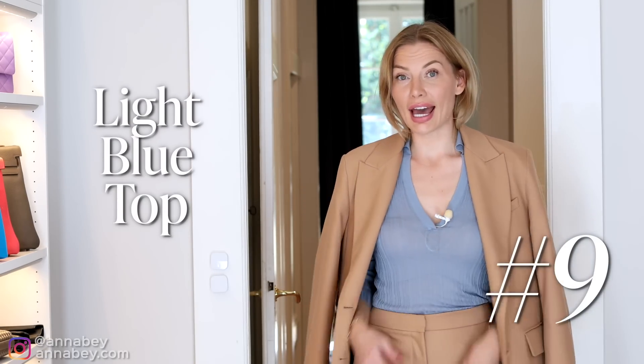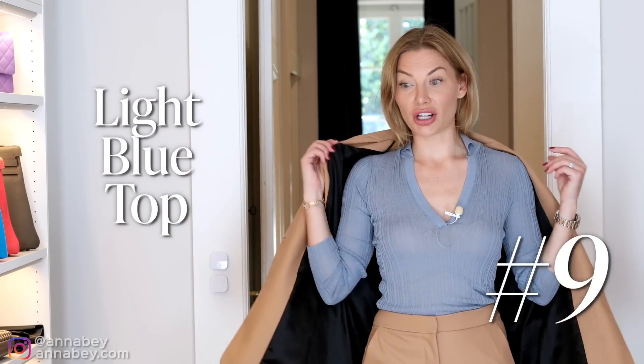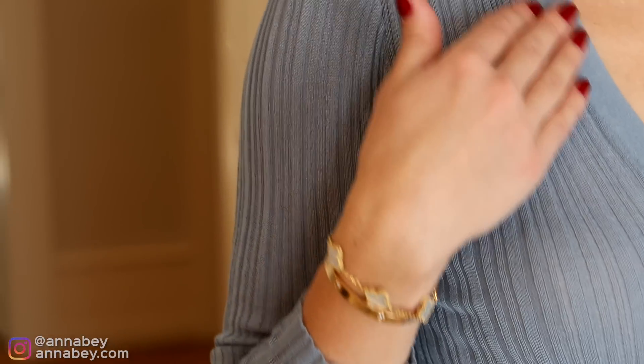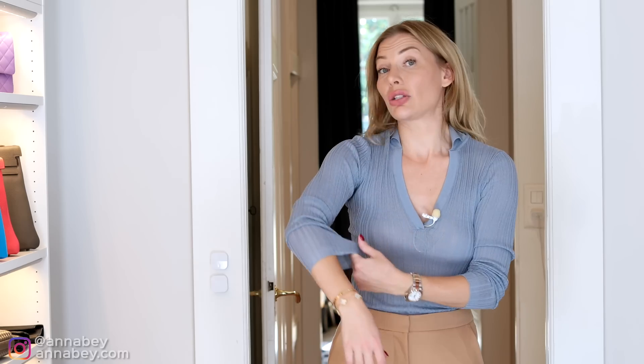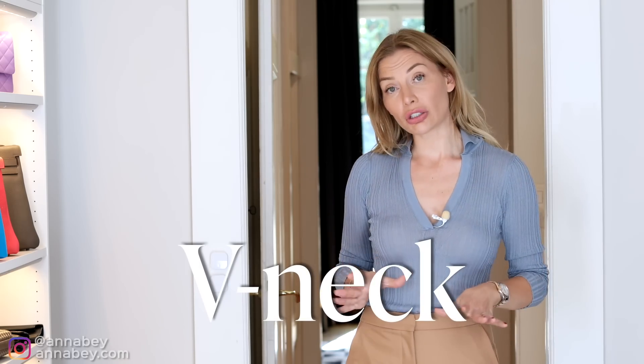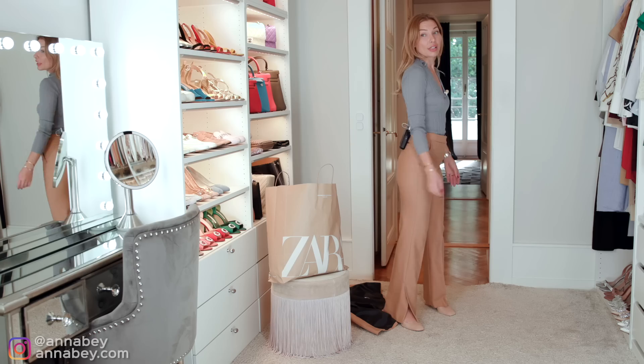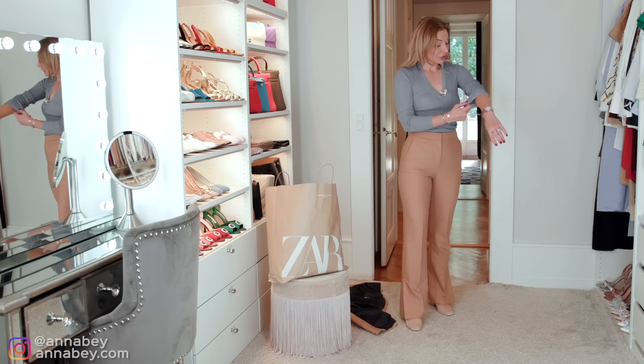As you can see, blue and camel go really nicely with each other. I really like this top because it has an interesting texture to the fabric, something that is not very common in Zara. It's also stretchy and I really like the kind of dirty blue color. I also like the fact that it has a v-neck — most of my tops are v-neck because v-necks are very elongating and flattering for the face, giving it a more slimming effect. This top wasn't very expensive, but it looks so much more expensive in person because of the interesting texture of the fabric.